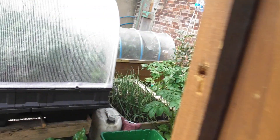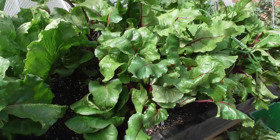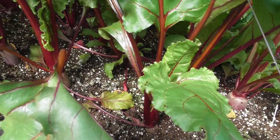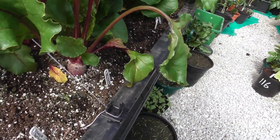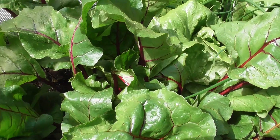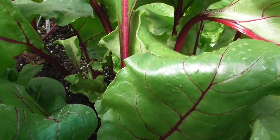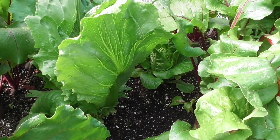And in this veggie pod, as you can see, everything has just gone absolutely mental. I think some more of this beetroot can come out - I did take some out last weekend, cooked it, and I've got it in a jar with vinegar. These were sown batch after batch and they've come on great guns.